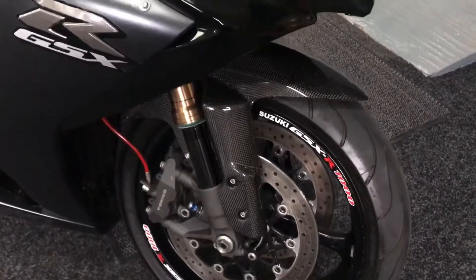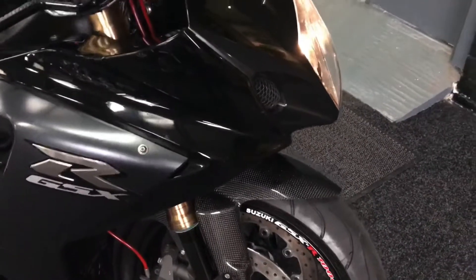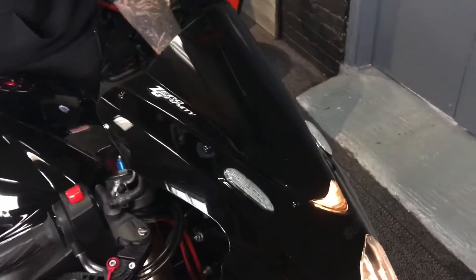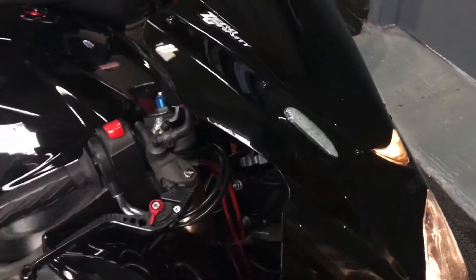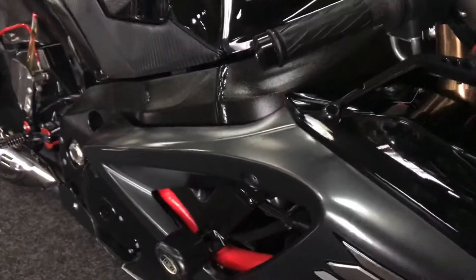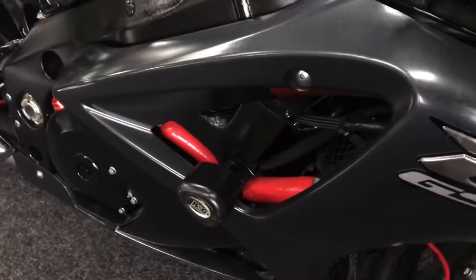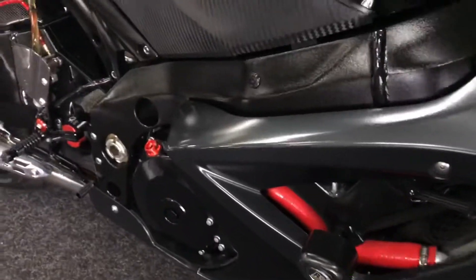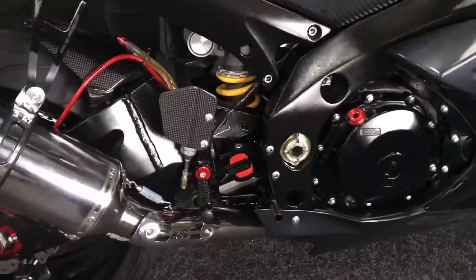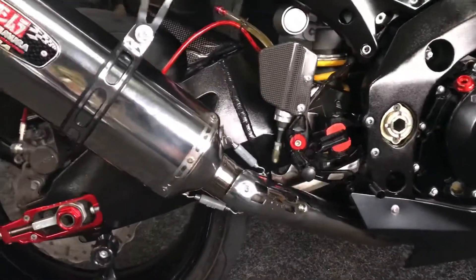Extras-wise, it's got a double bubble tinted zero gravity screen, it's got Puig levers, it's got plenty of protection around the bike — some R&G protection on the frame and the engine. There's also paddock stand bobbins on the rear swingarm, and it's got Gilles rear sets on it. As you'll know, the K7 and K8 did come with twin exhausts.